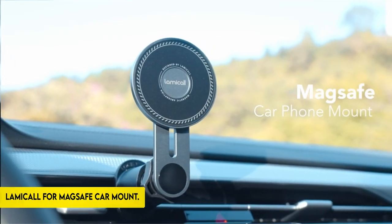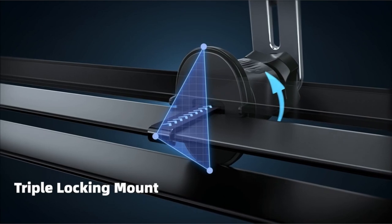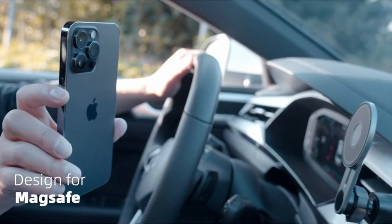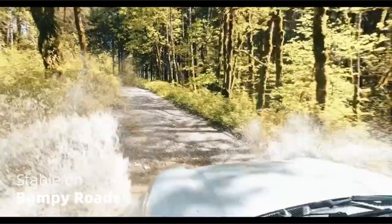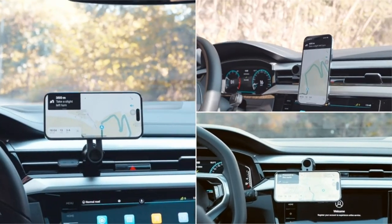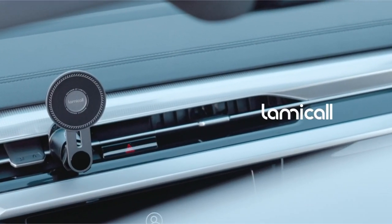At number 5: the LAMACALL MagSafe Car Mount. The LAMACALL MagSafe Car Phone Holder features MagSafe super-magnetism with 20 powerful N52 magnets, ensuring a tight grasp on your phone even during abrupt stops, fast twists, or bumpy driving. Its matte design and unique frosted coating, as well as a silicone surface and an L-shaped aluminum support arm, keep air vents clear.